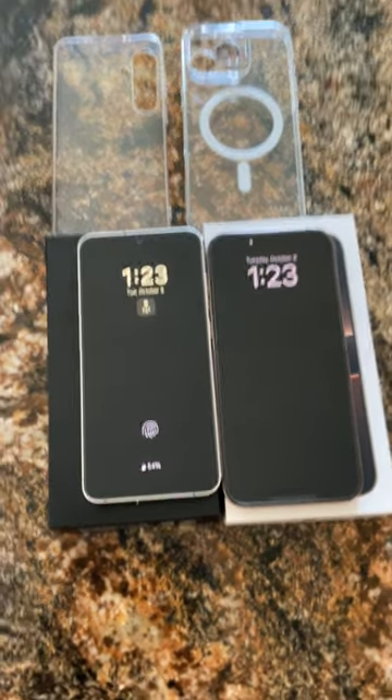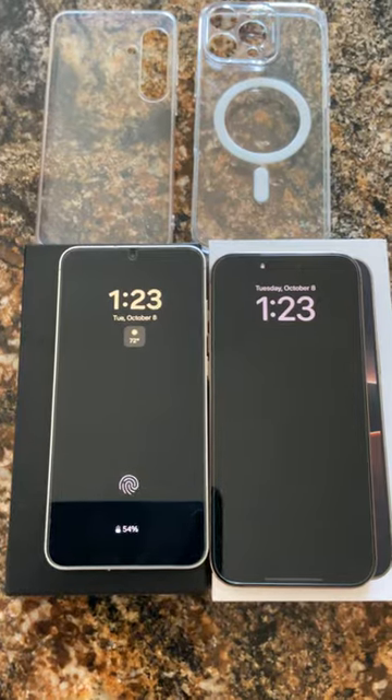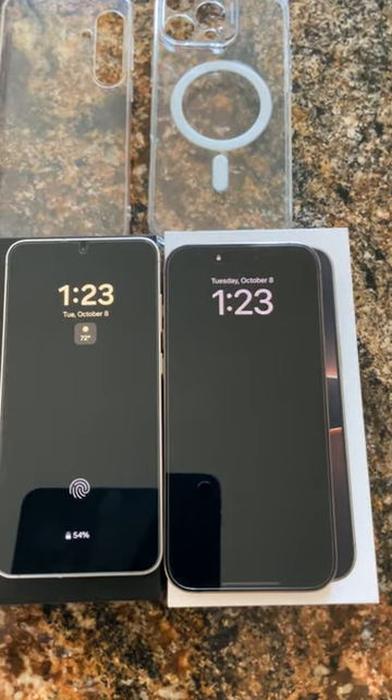Hey, it's Mike with Reef Reviews. Today I have the Samsung S24 Plus on the left and the new iPhone 16 Pro Max on the right.